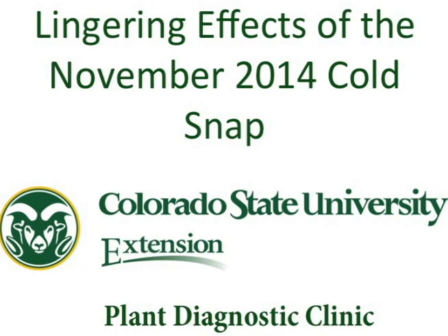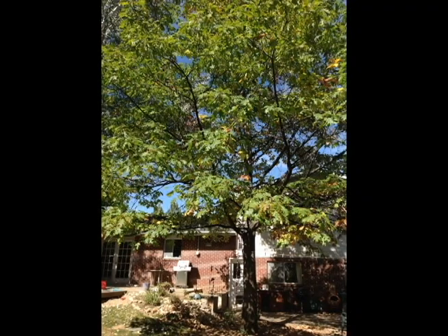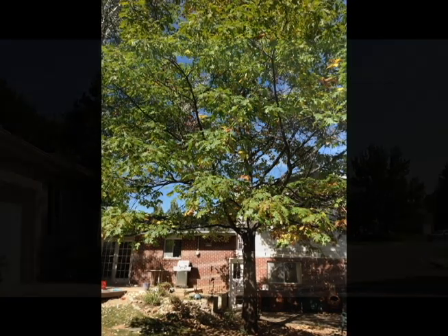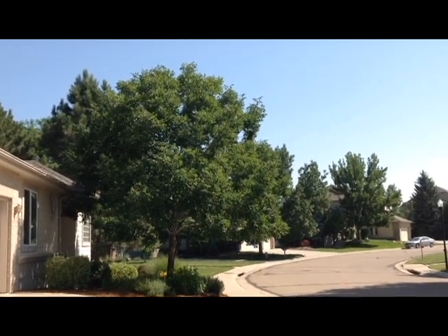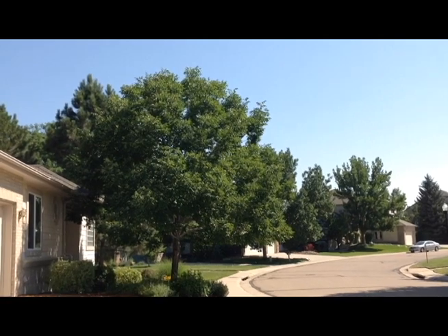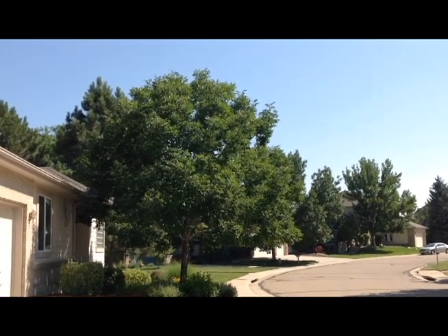The sudden dramatic temperature drop in early November 2014 will have lingering impacts on trees along the Front Range of Colorado. Through early and mid-fall, warm temperatures persisted, in some cases setting record highs for that date, such as 81 degrees Fahrenheit on October 24th.